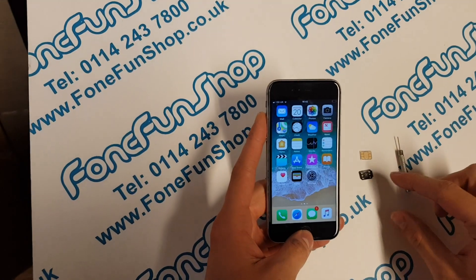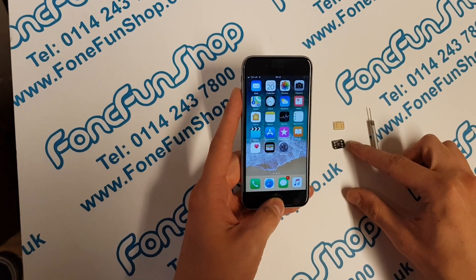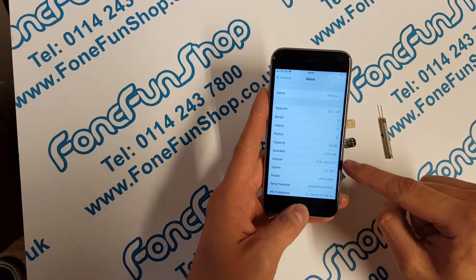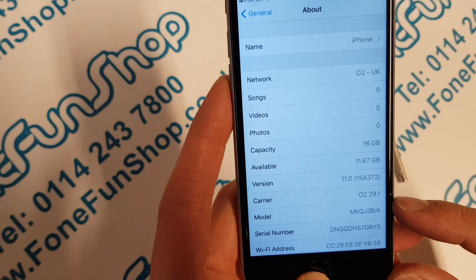Hi everyone. Today at PhoneFunShop we're just going to be demoing our instant iPhone unlock SIM on the latest iOS 11. So I'll show you — we've got an iPhone 6 here running iOS 11, as you can see. Just updated, and it's locked to O2.